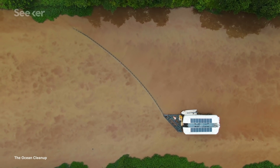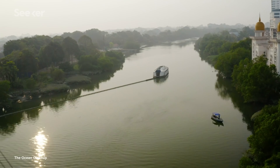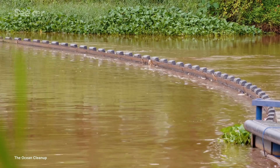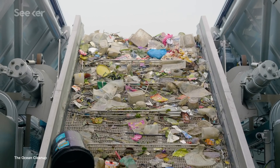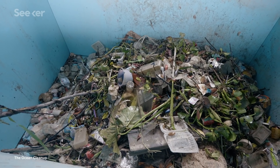To catch the waste, the Interceptor is anchored into the riverbed at a strategic location where plastic is concentrated and boats have enough room to pass. Plastic waste is guided by the floating barrier into the mouth of the Interceptor, which the river current helps push onto a conveyor belt. As the debris moves across the belt, it's separated from the water and delivered to the shuttle, which distributes the trash into one of six dumpsters.